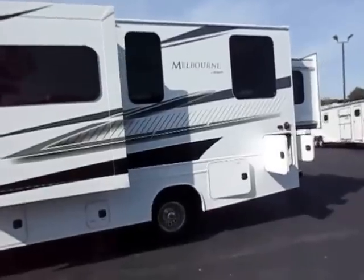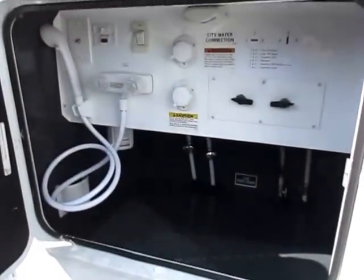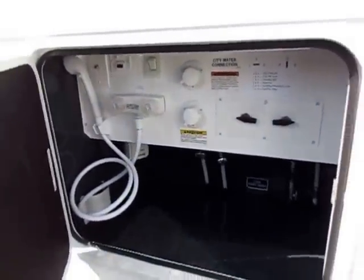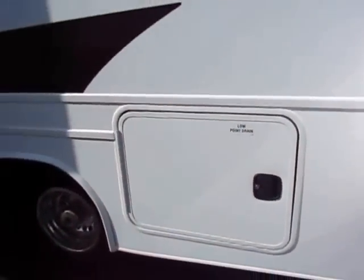The exterior storage here is solid. I'll point out the enclosed docking center — this is all enclosed out of the elements, out of the wind, so that this will give you better extended-season RVing. Not to mention, this is a locking door right here — it doesn't use the same key as everybody else.